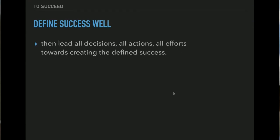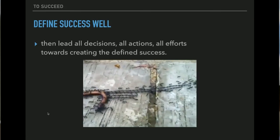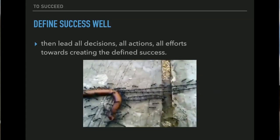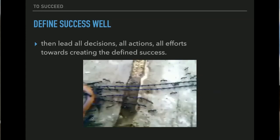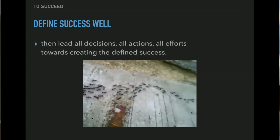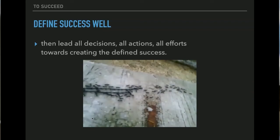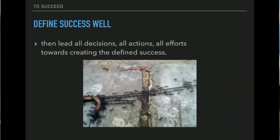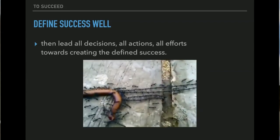What you need to do to succeed is define success well, and then lead all decisions, all actions, all efforts towards creating the defined success. Look at this caterpillar — lots of ants pulling this huge caterpillar in the same direction. No ant is pulling or pushing in a different direction. That's what you need to succeed in a project.